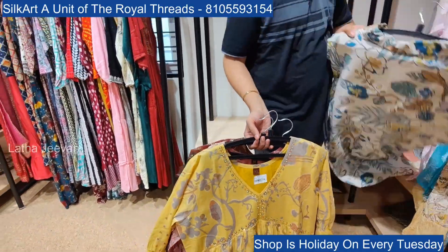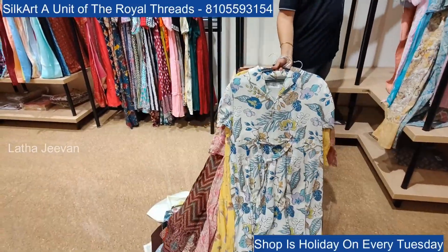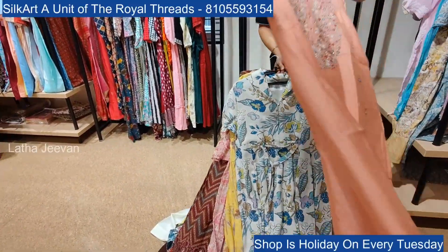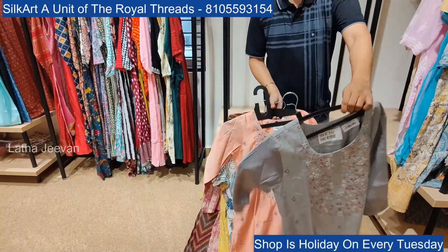In another section you will find the stone collection. Moving on to the next section, we have two-piece and three-piece sets, quad sets, nighties and night suits — all are available here. We also have dress materials available.